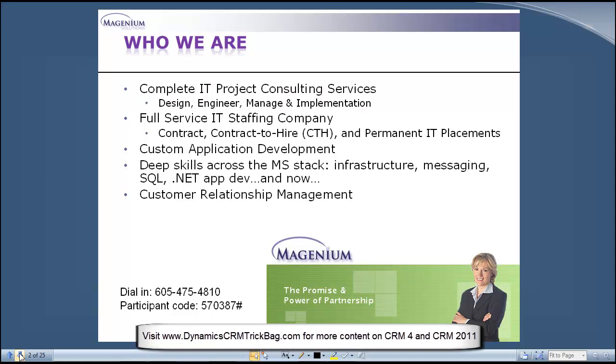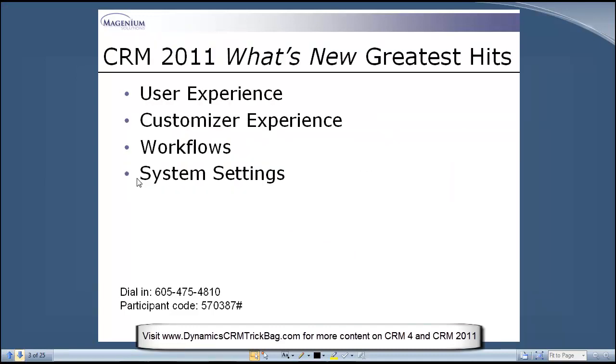The services that my practice is going to provide are a good fit here at Magenium. Having access to the broader resource pool is going to let us tackle larger, more complex projects. The timing is good because CRM 2011 is going to be a really important upgrade for Microsoft. From what I've seen working with the CTP and now the beta, this is a huge upgrade really across the board, enabling larger, more complex projects with more integration points.